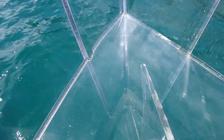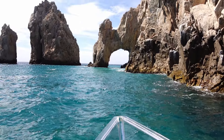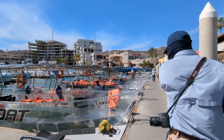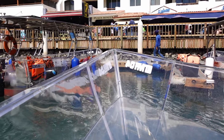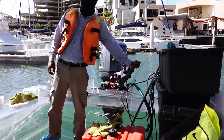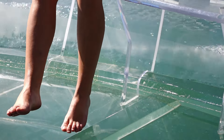Getting to the arch and enjoying it from different perspectives brings us to the next few things on our list of top activities in Cabo San Lucas. Taking a clear boat tour to the arch is one of the top boat tours in Cabo, and you'll quickly see why. In this completely transparent boat, you get unobstructed views of the surroundings and the turquoise water beneath your feet, including all the bright-colored tropical fish.